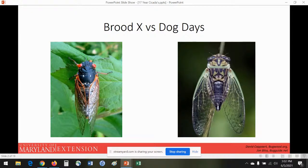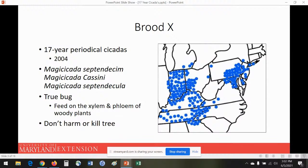Brood 10 is what we are currently in the middle of right now. The last time these were out was 2004 — they are not the same cicadas; those ones laid eggs, those eggs hatched, and we have brand new cicadas on a 17-year cycle. Brood 10 is actually made up of three different species. Cicadas in general are what we call a true bug, which means they feed on the xylem and phloem of woody plants — they're not chewing on leaves; they have a sucking-piercing mouthpart, like a straw that taps into a tree and sucks out sap.